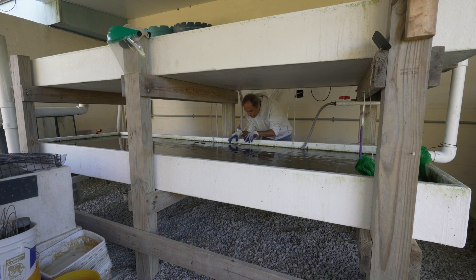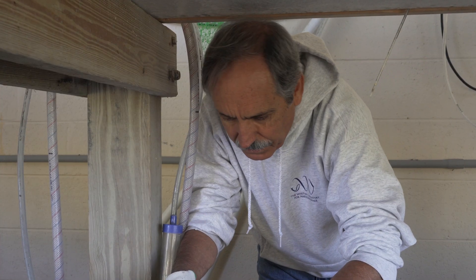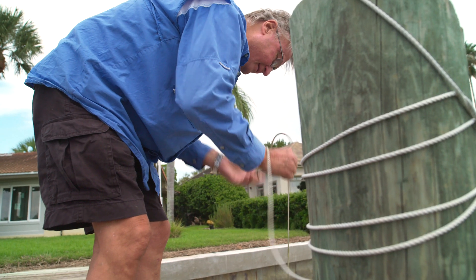Back here at the Lab's hatchery and nursery, our ecologists collect local oysters and condition them to spawn. Then we give the oysters with spat — or babies — attached to the oyster gardeners to place in their gardens.